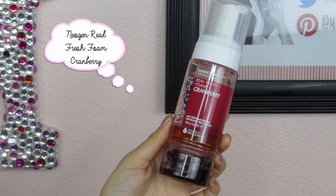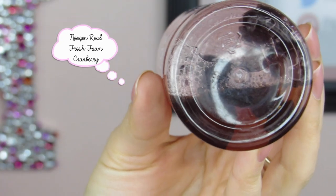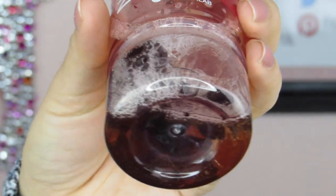A few brands really stood out to me in 2015, and one in particular is Neogen. I'm going to talk about three different products I've been thoroughly enjoying from them. The first is the Neogen Dermology Real Fresh Foam Cranberry Foam Cleanser. It's a very unique cleanser because it has actual cranberries at the bottom, meaning there are real fruit extracts in this foam cleanser, along with fermented ingredients. I love the formulation — the bubbles are really soft, it creates a nice lather that makes my skin feel thoroughly cleansed, and they have different versions for different skin types.